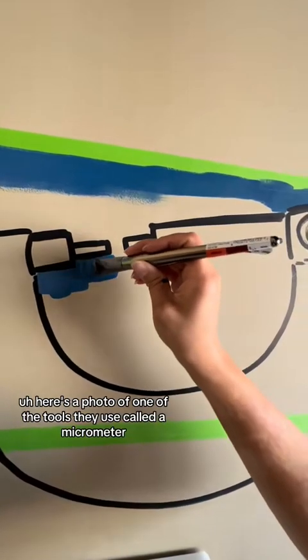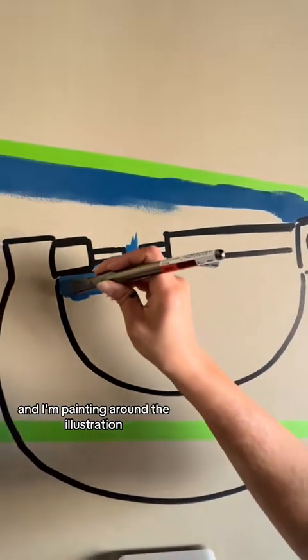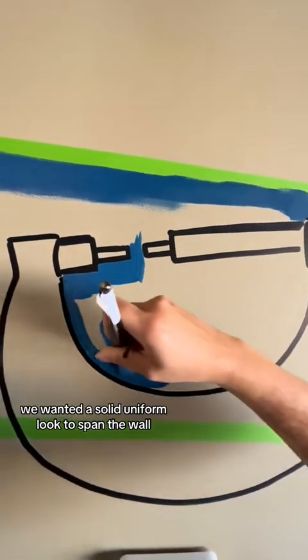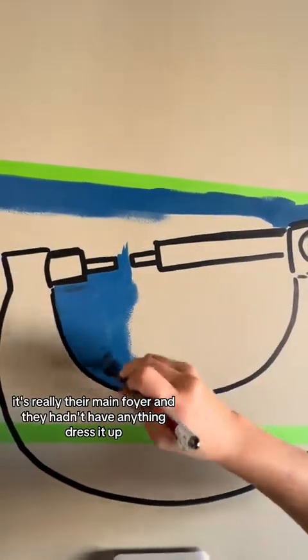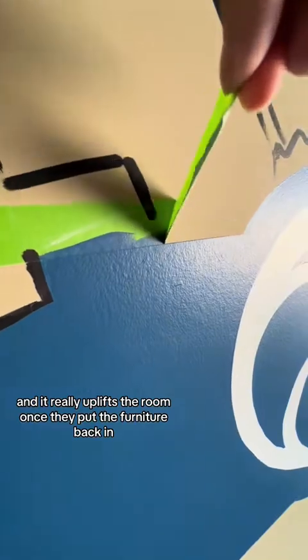Here's a photo of one of the tools they use called a micrometer, and I'm painting around the illustration trying to get in that blue banner that ties the whole wall together. We wanted a solid uniform look to span the wall. It's really their main foyer and they hadn't had anything dressed up — it really uplifts the room once they put the furniture back in.